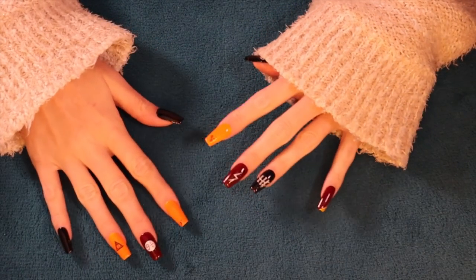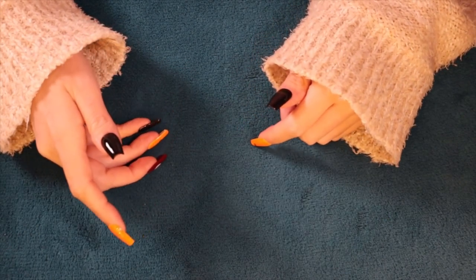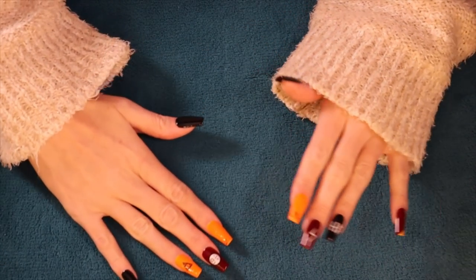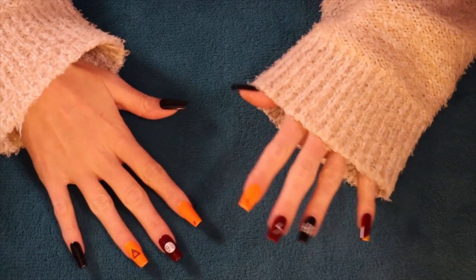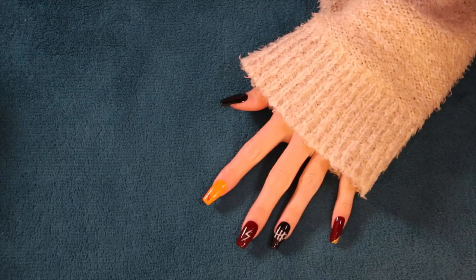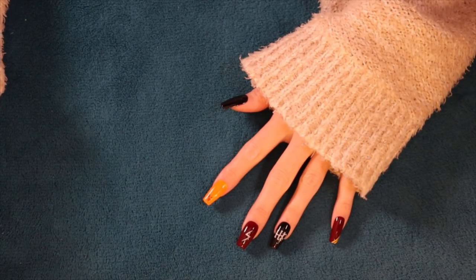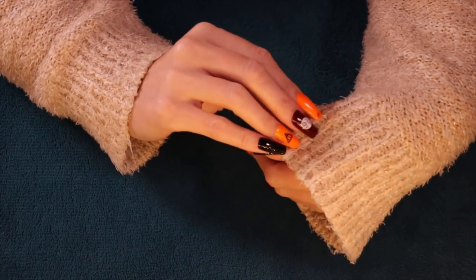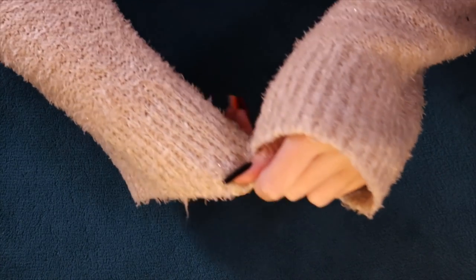Hi there. This evening I have a clothing haul for you. I have a lot of little crinkly packages and a lot of different fabrics, so there'll be a lot of fabric sounds, rambling, and crinkly packages.